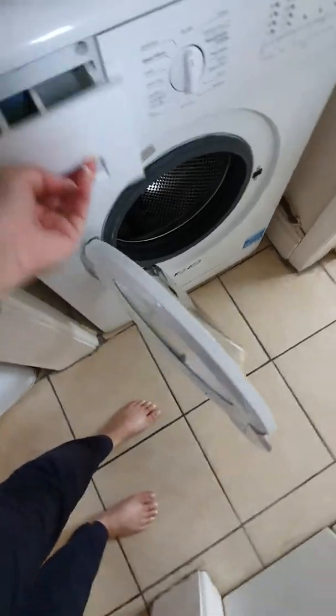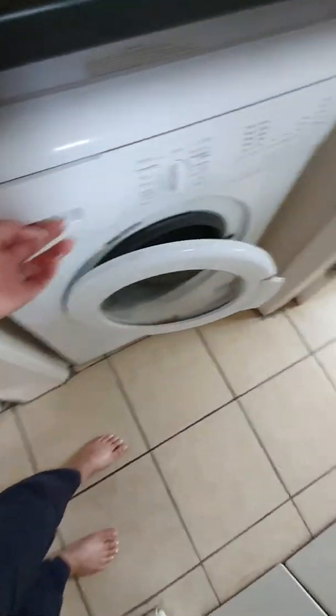The utility area is clean. The washing machine tray is also clean. The bathroom floor is all clean, free from any dirt and any dust.